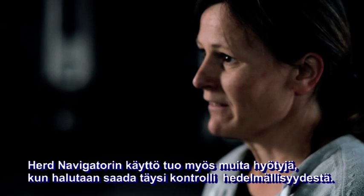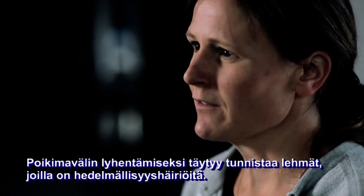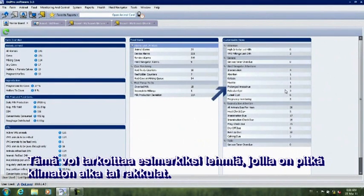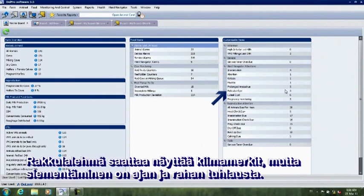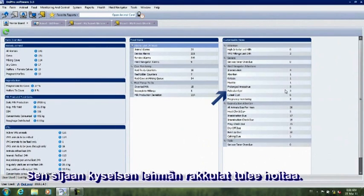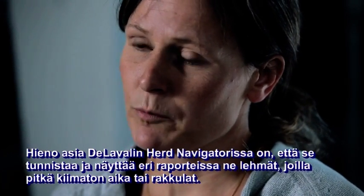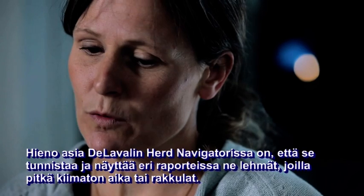There are more bonuses delivered by Herd Navigator to get full control of your reproduction. To lower the calving interval, you need to identify cows that are not cyclic and cows with reproduction disorders. For example, this could include cows in early lactation with prolonged anestrus or follicular cysts. A cow with a follicular cyst may well show signs of heat, but an insemination will be a total waste of time and money. Instead, that cow should be treated for the cyst. The great thing with Herd Navigator is that cows with prolonged anestrus and follicular cyst alarms will be identified and shown in the various attention reports.